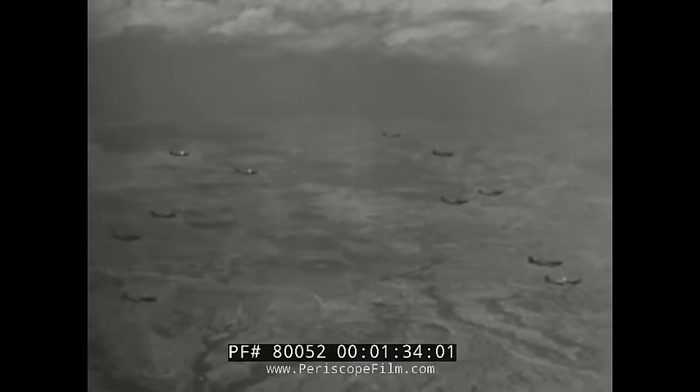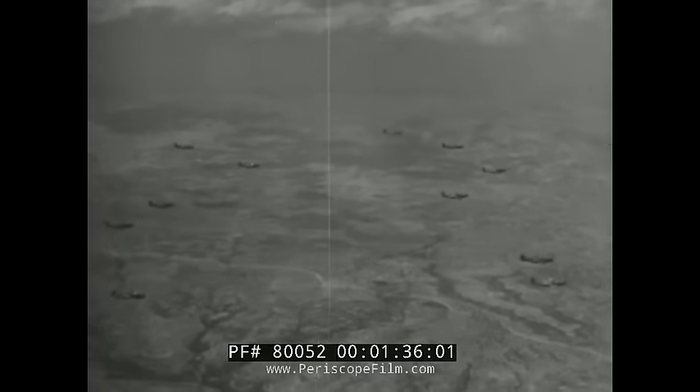The A-36s specialize in dive bombing and strafing on a shuttle service schedule. We don't go far, but we go often. Stick around with us — we'll show you some action against the Germans.